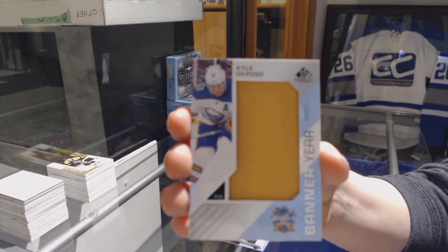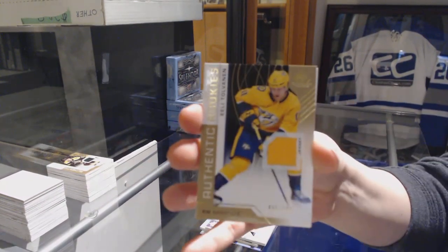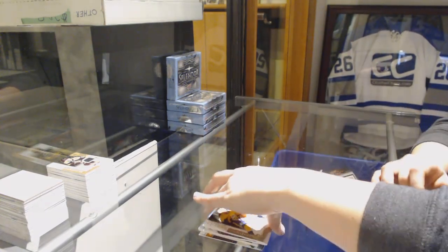Banner Year of Kyle Okposo for the Buffalo Sabres. Rookie jersey number 499 of Tolvanen for the Predators. And an All-Star Skills Fabrics jersey of John Klingberg for the Stars. There we go, folks.